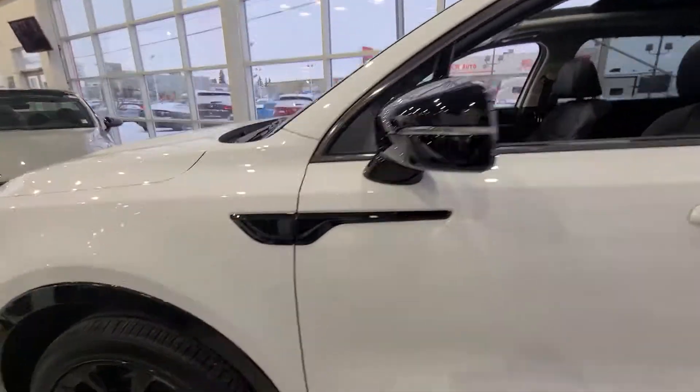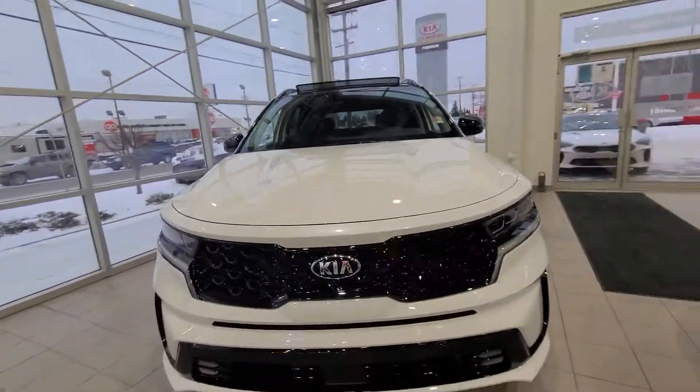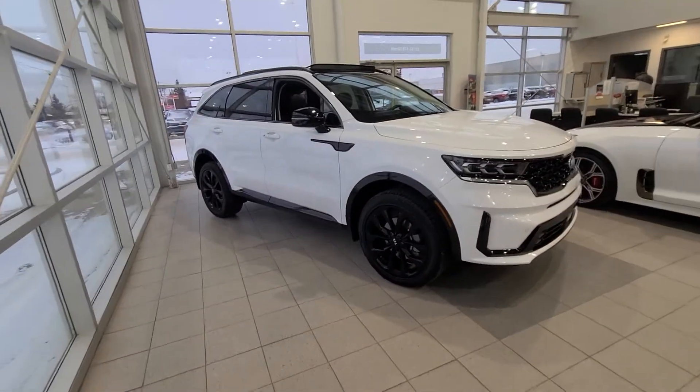Anyway, hope this video helps you get an idea of the vehicle. It really is quite nice. Have yourself a great day and hope you enjoyed the video.